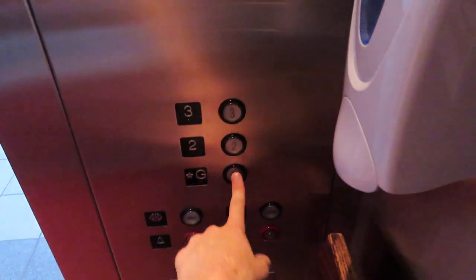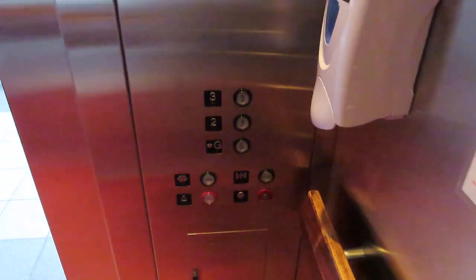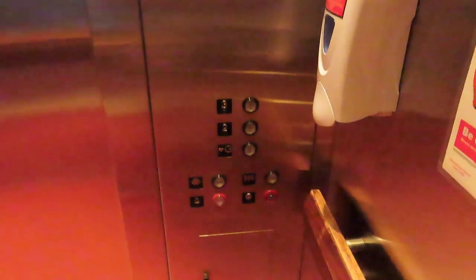Still as rough and as shaky as ever. Did that even light up? Yes, it did. Okay. Here's a cab view.